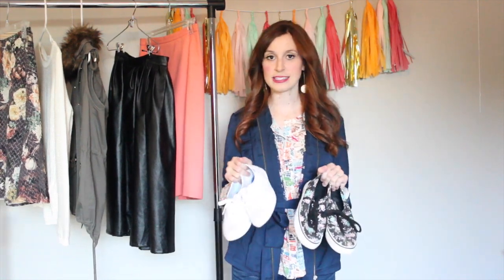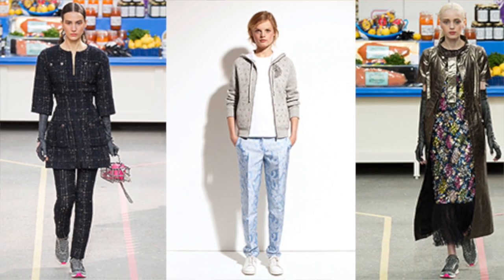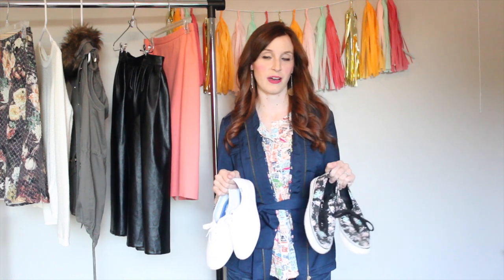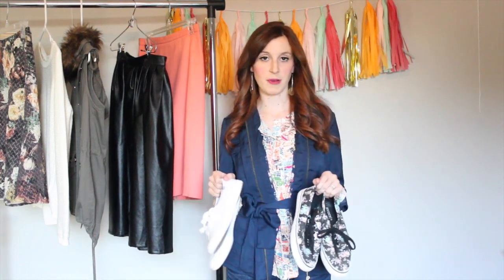Last spring we started to see the rise of the sneaker trend and this is something that has stuck around for this season as well. We've seen it in designers like Michael Kors, and Chanel did a really famous runway show this fall with sneakers and a more casual lifestyle approach. In the past, sneakers have been reserved for soccer moms and workout gurus.